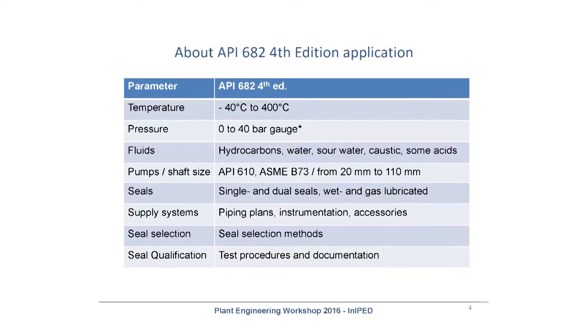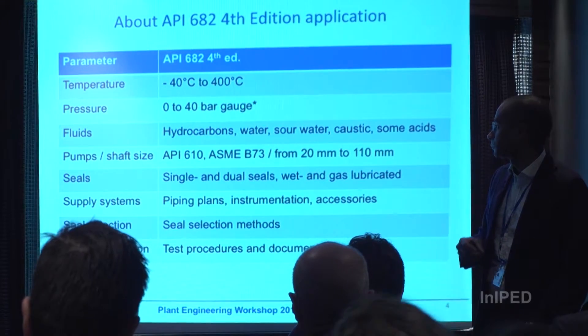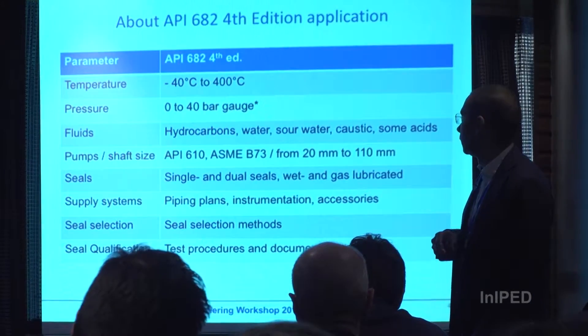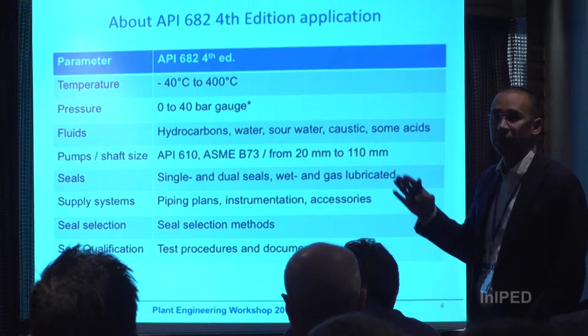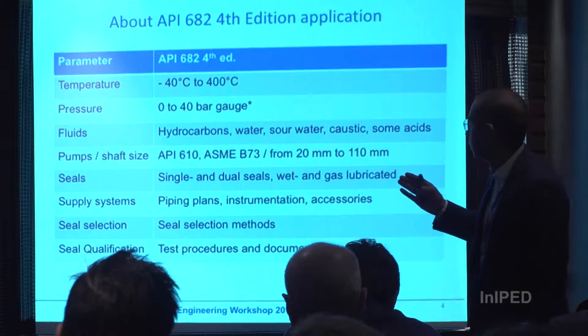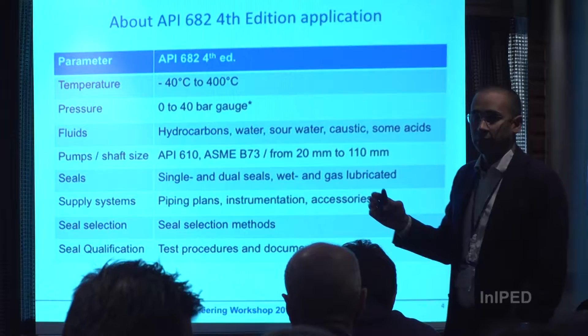We will talk about API 682. As you know, API 682 is an industry standard commonly used in refinery and petrochemical projects. There are parameters defined in API 682 to cover mechanical seals: temperature from minus 40 to 400 degrees, pressure, fluids commonly covered by the standard, and shaft size from 20 to 110 millimeters. API 682 clearly states what is outside its scope — in those cases, the solution becomes an engineered seal solution, meaning the standard is no longer fully applicable.